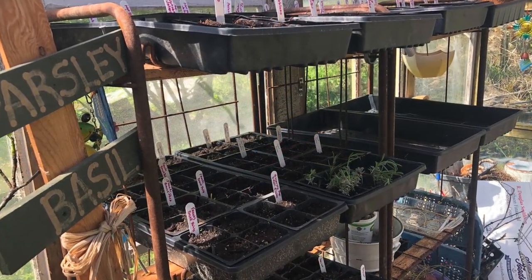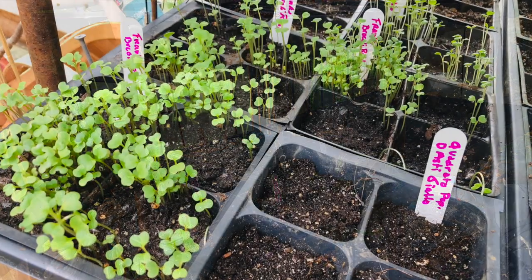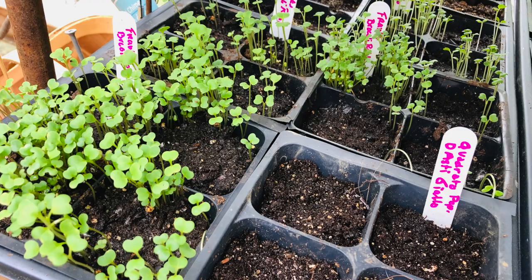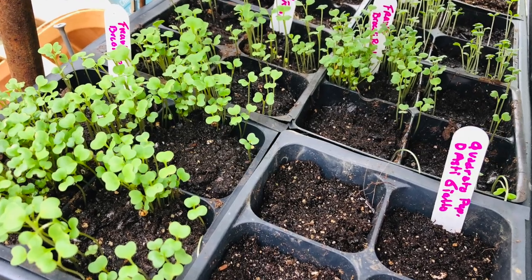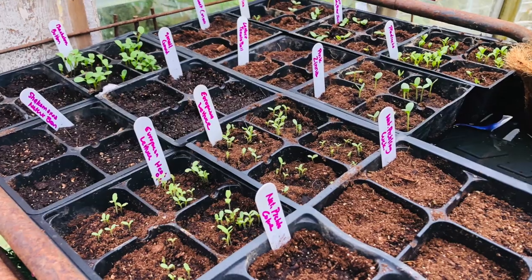Inside the greenhouse, it went okay. I did have to run a small electric heater for a couple of nights during those overnight hours, but everything seemed to be okay. It came through without losing anything at all.